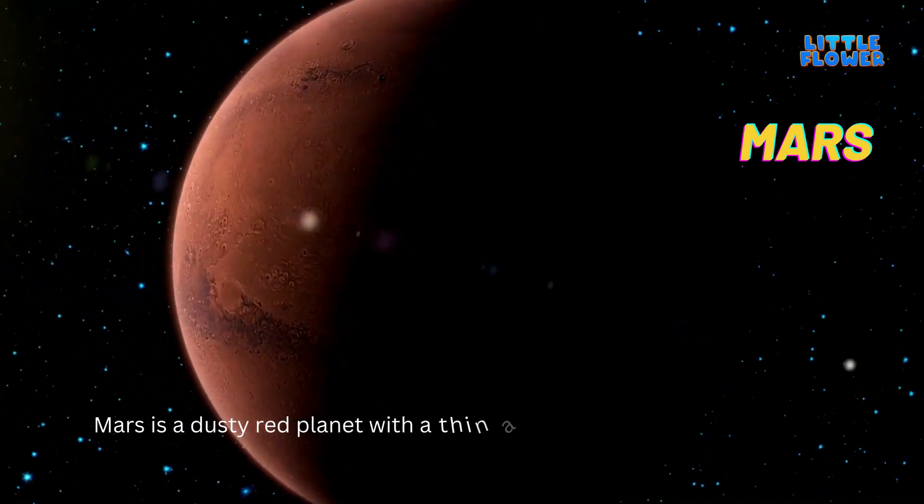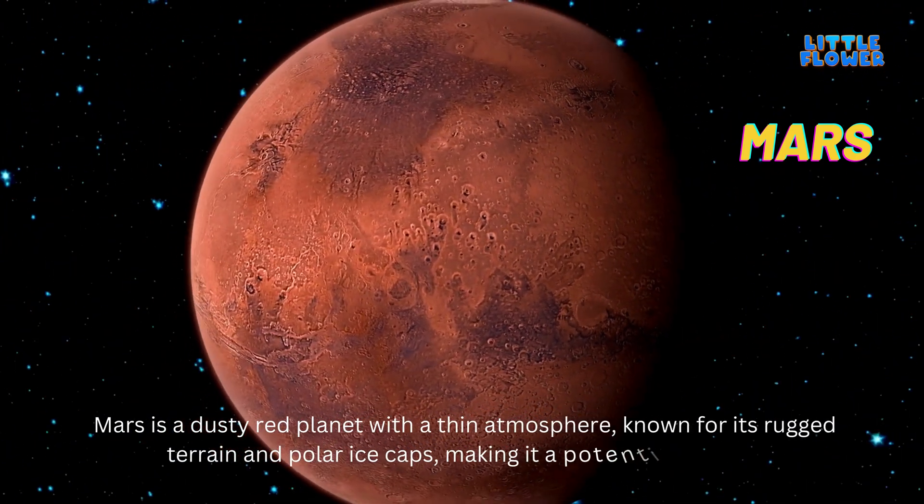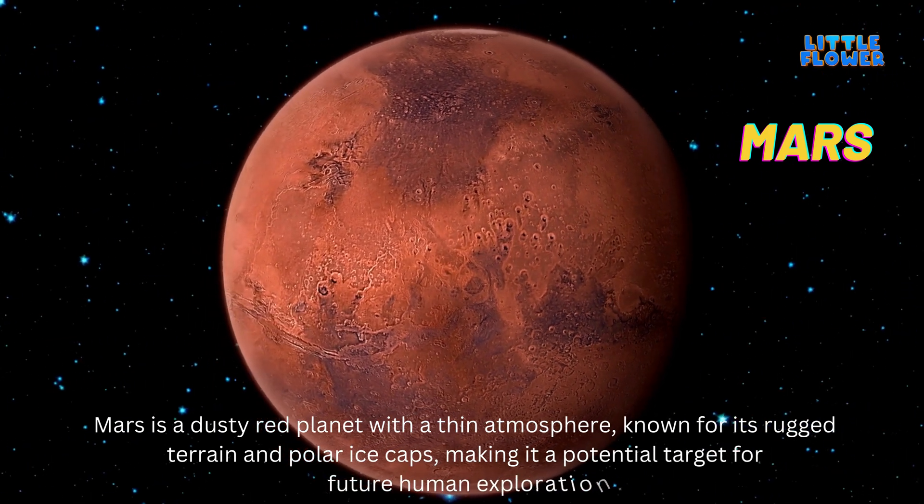Mars is a dusty red planet with a thin atmosphere, known for its rugged terrain and polar ice caps, making it a potential target for future human exploration.